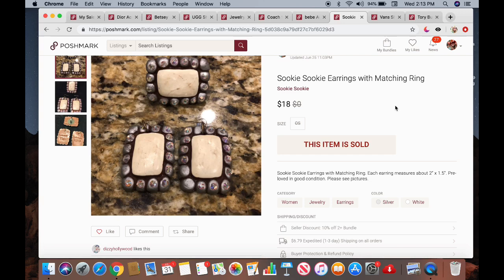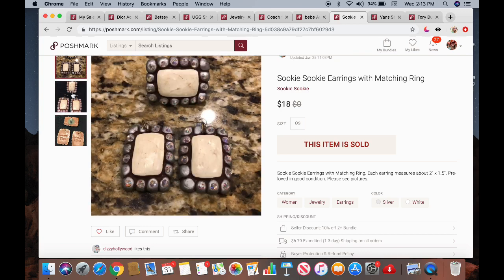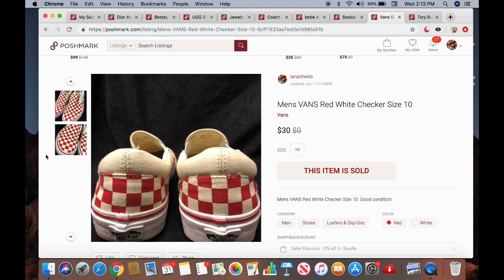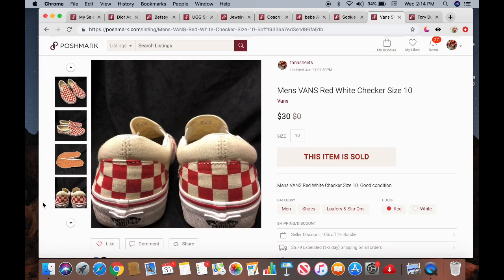The next item is a pair of Suki Suki earrings with a matching ring. These sold for $18. I paid $4 for both pieces — $2 each. The next item is a pair of men's Vans red and white checker sneakers, size 10. I got these at a garage sale for $5 — that seems to be my going rate for shoes. They were in really clean condition; the teenager took good care of them. I like to pick up Vans whenever they're in good condition because they are pricey.